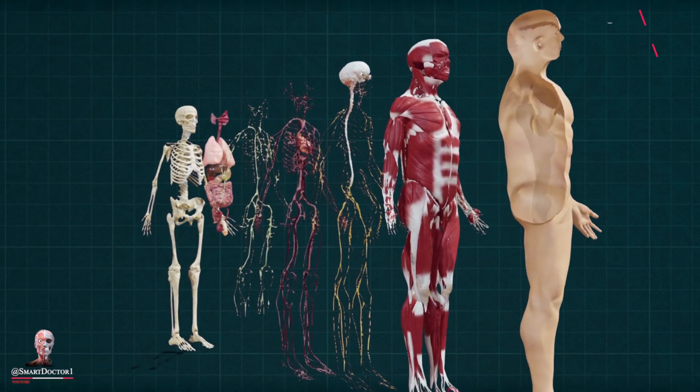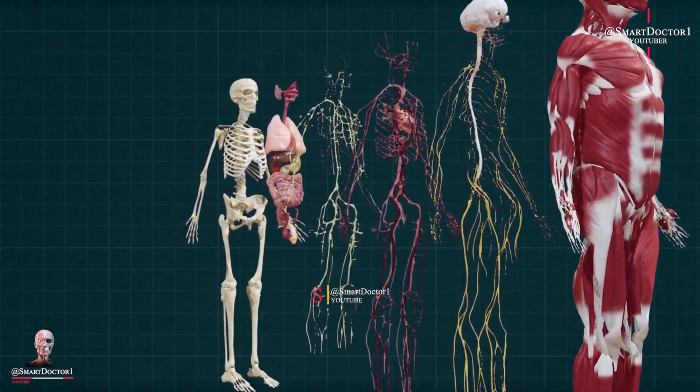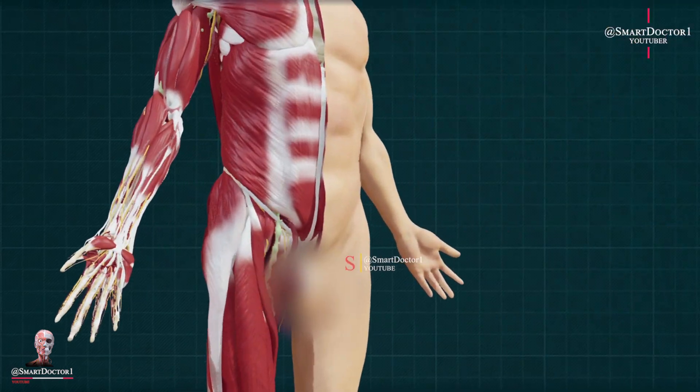Hello and welcome to our medical video series. Today, we'll be discussing organs that the human body can live without.